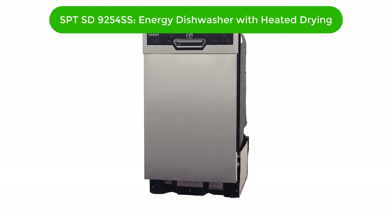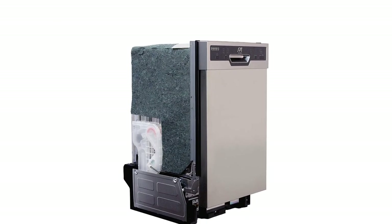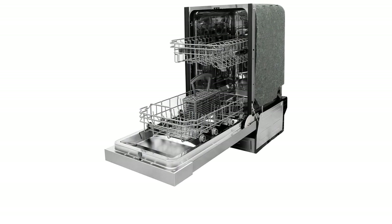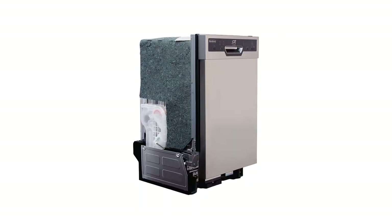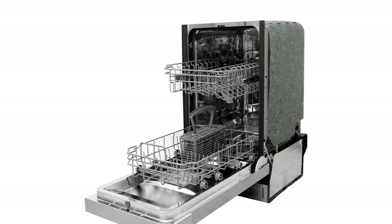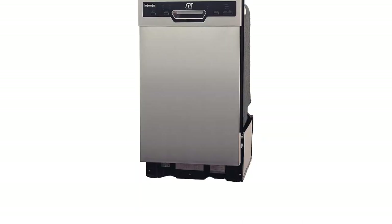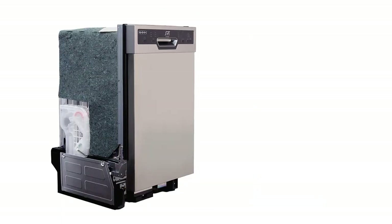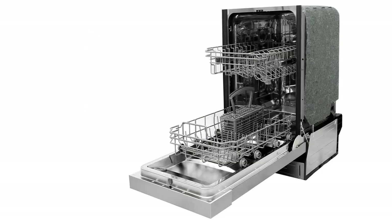Number 3. Our third best pick is SPT-SD9254SS Energy Star Built-in Dishwasher with Heated Drying. This dishwasher is sure to make your life easier with its convenient features and efficient design. It features 6 wash cycles, including a heavy-duty cycle for those tough jobs. The dishwasher also comes with a built-in food disposer that grinds up food particles, making cleaning up a breeze. It also has a delay start feature so you can set it to run while you're away. The SPT-SD9254SS Energy Star Built-in Dishwasher with Heated Drying is sure to make dishwashing a breeze.